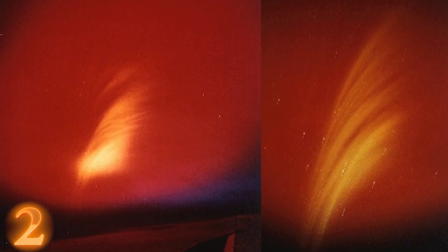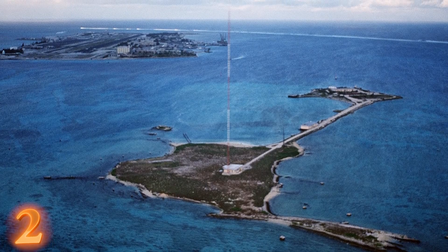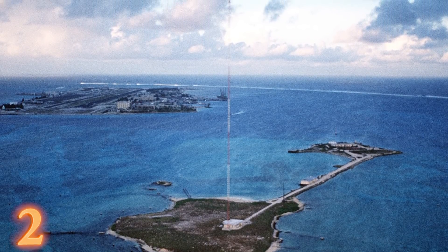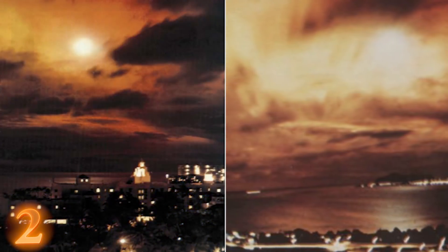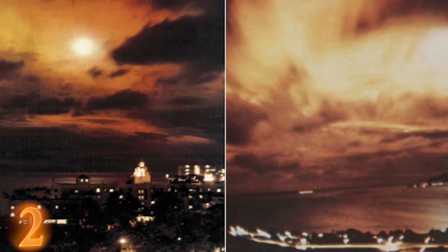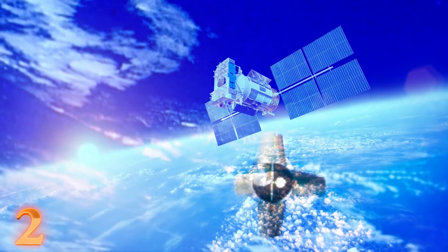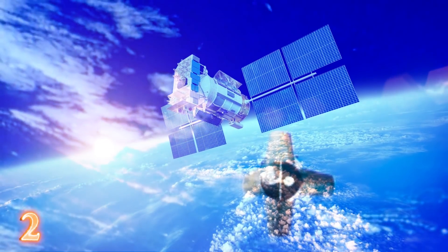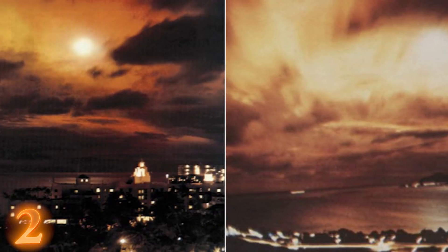Then the Starfish Prime test occurred — otherwise known as the largest nuclear test in outer space. The Thor missile was launched from Johnston Atoll on July 9th, 1962. It flew to an altitude of 250 miles, and the 1.4-megaton TNT explosion was visible from a 1,000-mile radius. The auroral effect covered a vast region of the Pacific Ocean. About one-third of all satellites in low-Earth orbit were disabled, and reports suggest that electrons from Starfish Prime could be found five years after the blast.